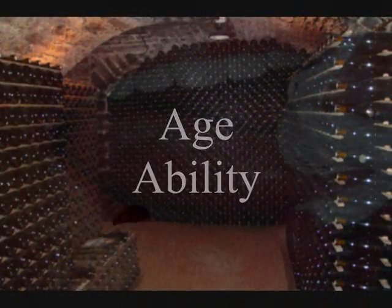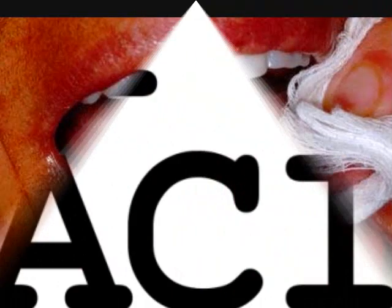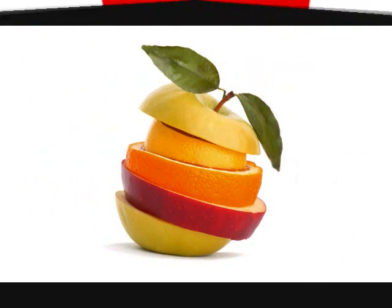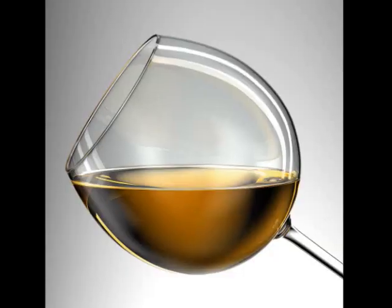There are three factors that affect the ageability of wines: tannins, acid, and fruit. If there's too little of either of these things, the wine's not going to age well. The purpose of aging a wine is to soften it — it allows the tannins to collect and turn into sediment and fall away.